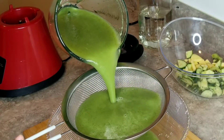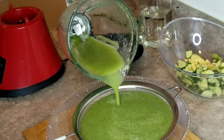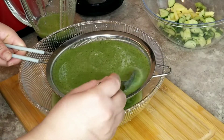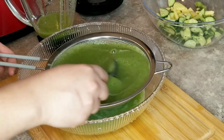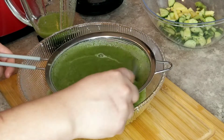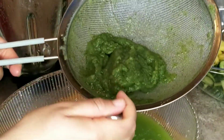I'm going to strain this first set off. Now we're down to the rough pulp, and I'm going to put this aside for later.